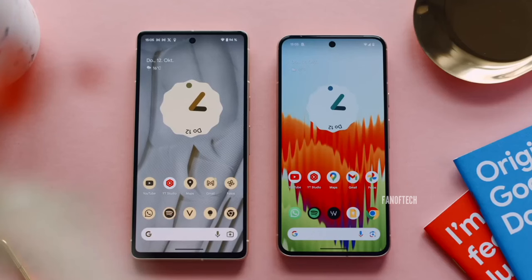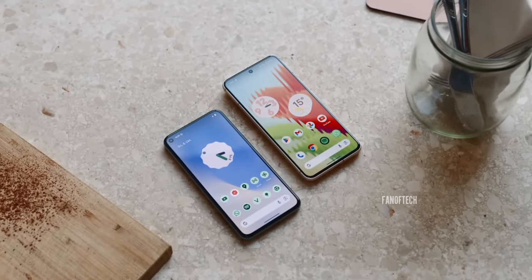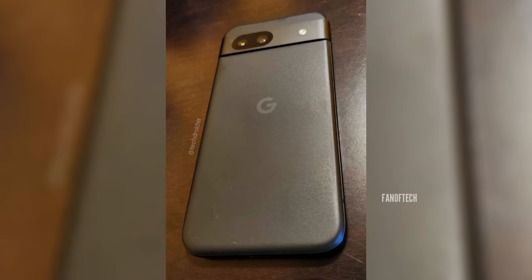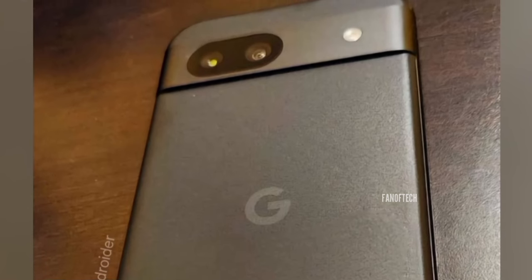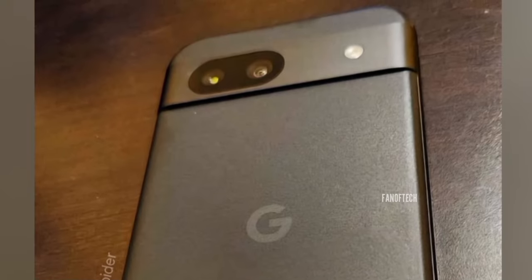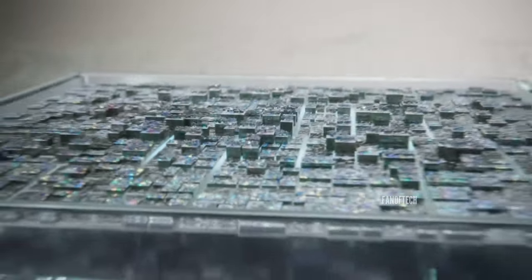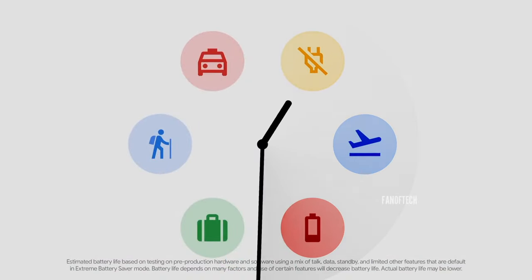The device will most likely run on Android 14 out of the box and come in 128 and 256GB storage options. On the back, we see a Pixel 8-like pill-shaped camera island that houses a 64MP primary camera and a 13MP ultra-wide-angle unit. All of this will be powered by a 4,500mAh battery that supports 27W fast wired charging.